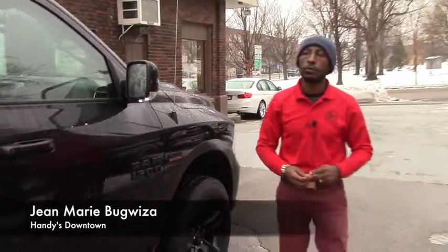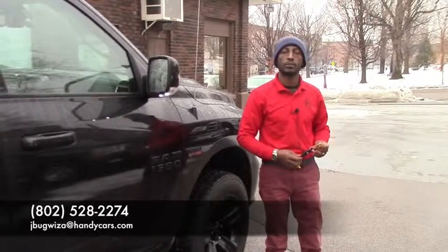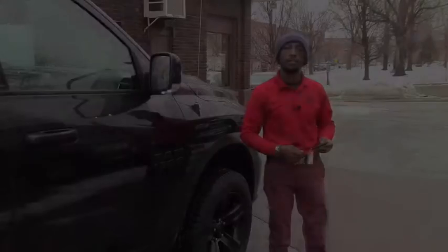If you want to come over for a test drive, reach me at 802-528-2274. Thank you very much, have a nice day.